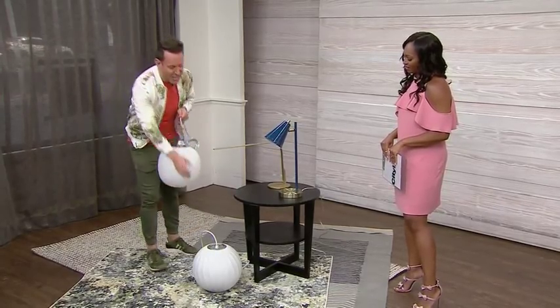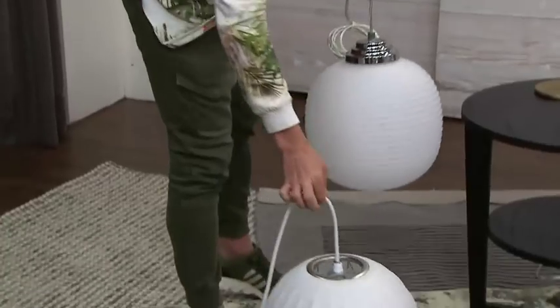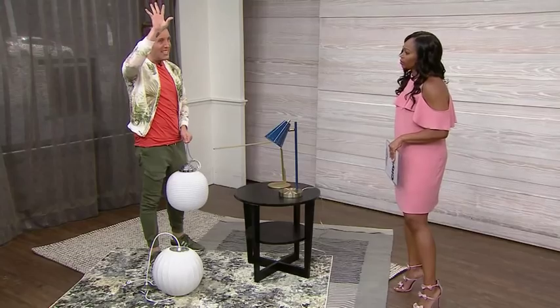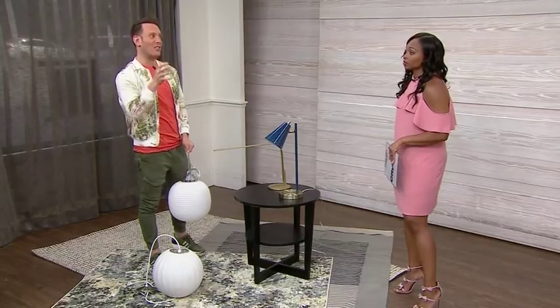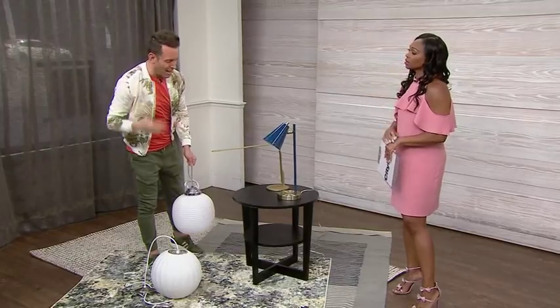Absolutely — here's the save and here's the splurge, which is by a very well-known designer. Splurge a little bit on the ceiling lamp because it's a fixture. Whether or not you sell your house in the future, it's what's called a chattel — it stays in the home, adds value, and you're looking at it every day. It's a crucial part of the room.